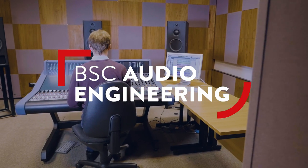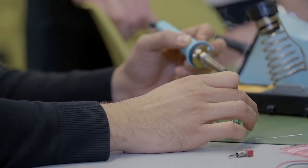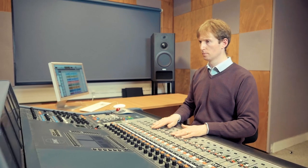Our new BSc in Audio Engineering is an exciting collaboration with the School of Electrical, Electronic Engineering and Computer Science. It's an engineering degree within which students will be gaining the traditional engineering skills of computer programming and hardware design through electronics and embedded systems, but in addition to that students will be working in the area of audio engineering practice.